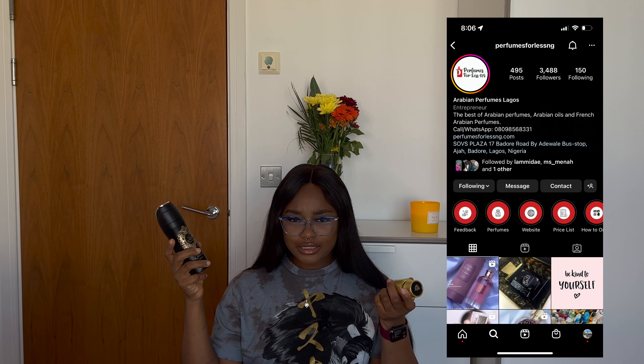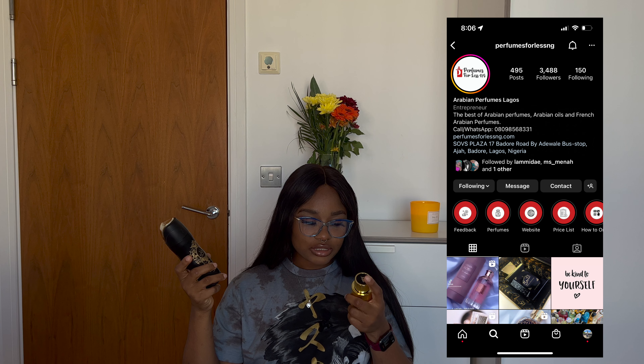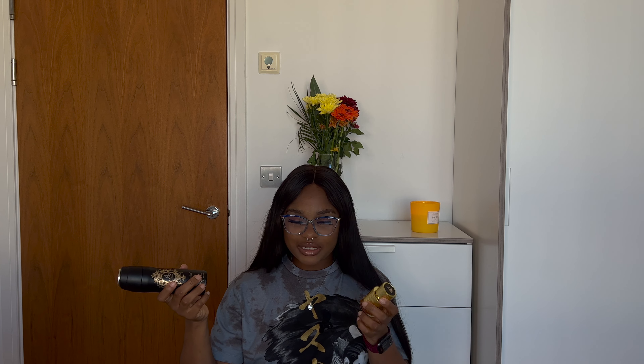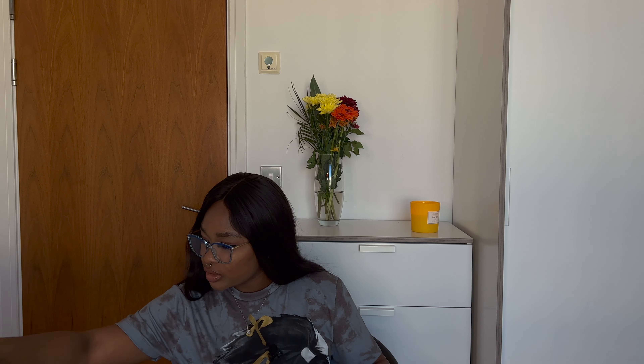Most of these perfumes I'm going to be showing you I got from Perfumes for Less NG on Instagram. I'm going to leave a link to her website and also put up a screenshot of her Instagram page so you guys can check it out. This video is not sponsored by the way — I've purchased all these things myself. Some were blind buys and some I didn't really like, but these ones I 100% love.